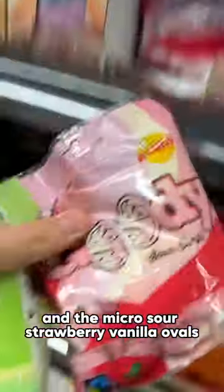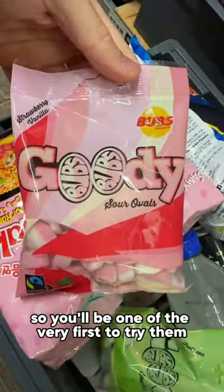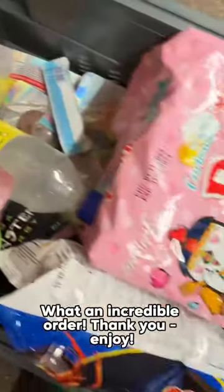This time for the peg badge you've gone for the micro sour pear ovals and the micro sour strawberry vanilla ovals. These strawberry vanilla ovals are actually brand new out, so you'll be one of the very first to try them. Finishing off with another brand new item — it's the bounty wafer rolls from the Middle East. What an incredible order, thank you!